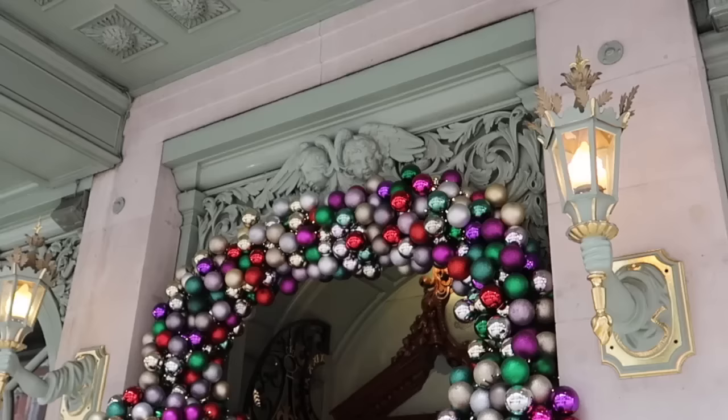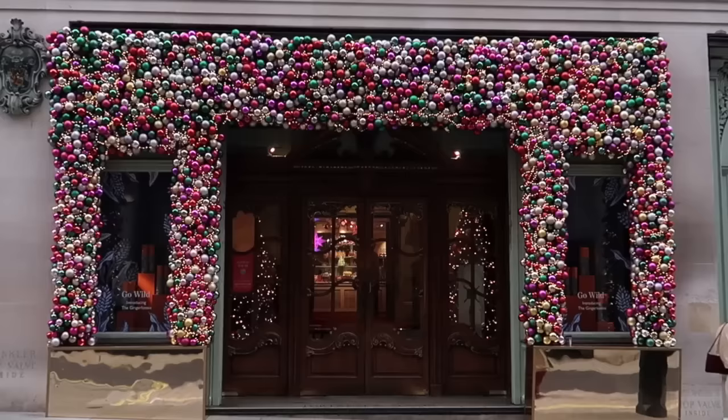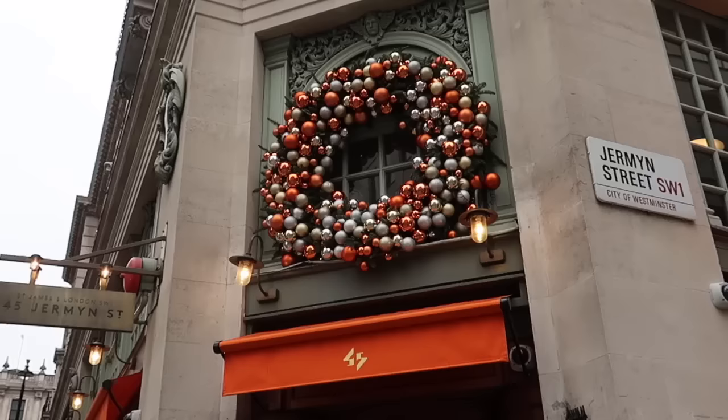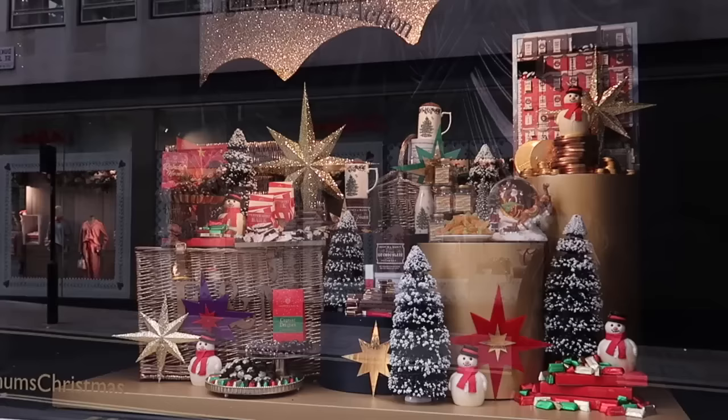Let's have a look at the main entrance - look at this beautiful bubbles arch. There's one more entrance, so let me show you the side entrance as well. This is the glorious side entrance - look at all those Christmas trees. And one more entrance to Fortnum's, basically for the restaurant.